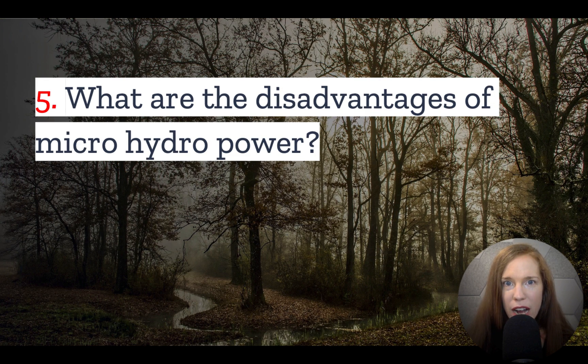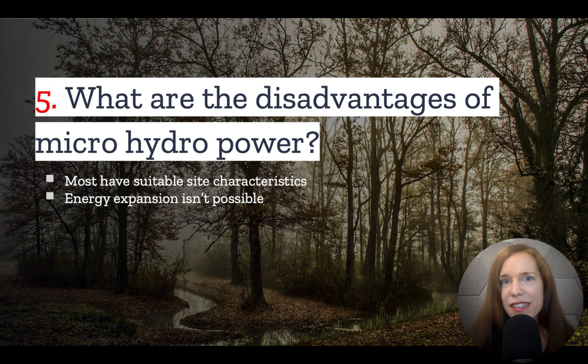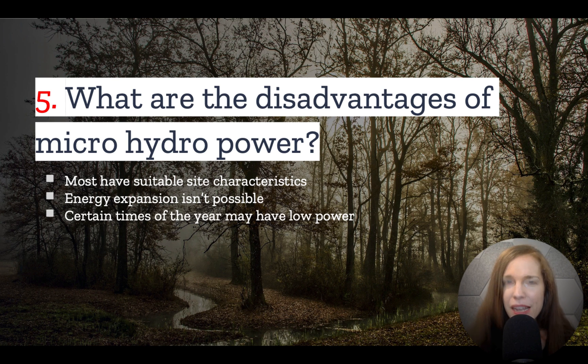Number five: what are the disadvantages of microhydropower? As we covered earlier, you do need to have the right site characteristics. You're also not easily able to scale up your energy production as you may be able to with solar. Finally, though microhydropower is more reliable than wind or solar, you are going to have periods where you will generate less electricity because the flow rate of the river is less.